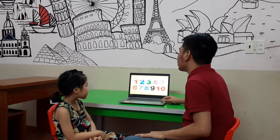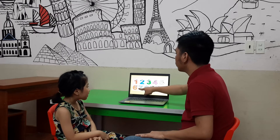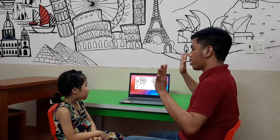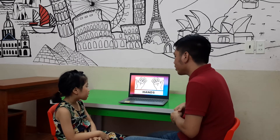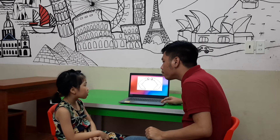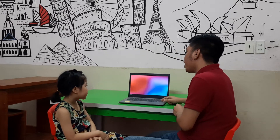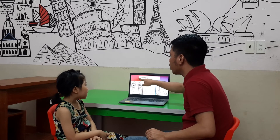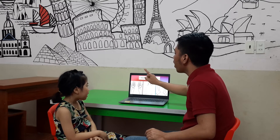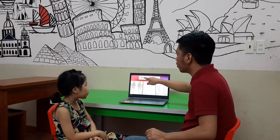Hannah, let's count. One, two, three, four, five, six, seven, eight, nine, ten. Good job. Now, what are these? Hands. We have arms. Hannah, how many hands do you have? I have two hands. How many arms do you have? I have two arms. How many legs do you have? I have two legs.